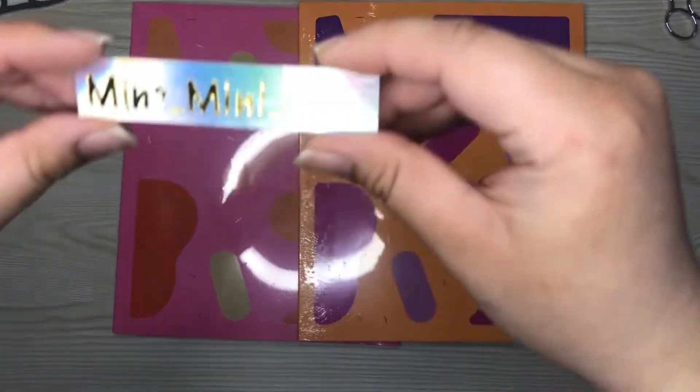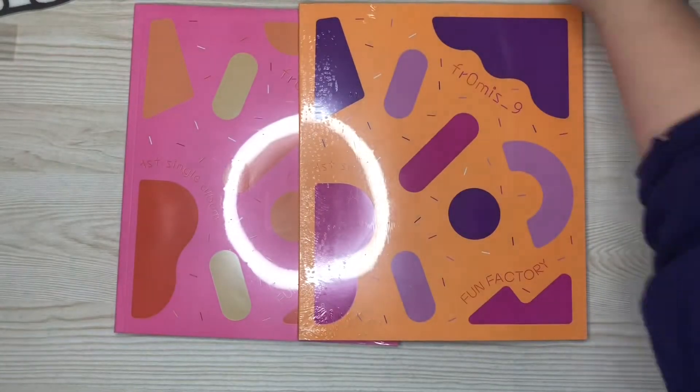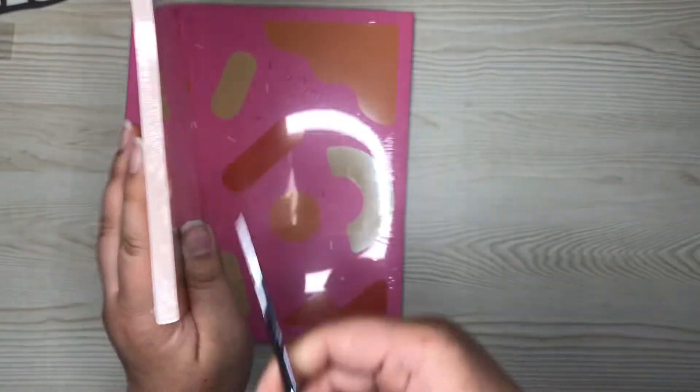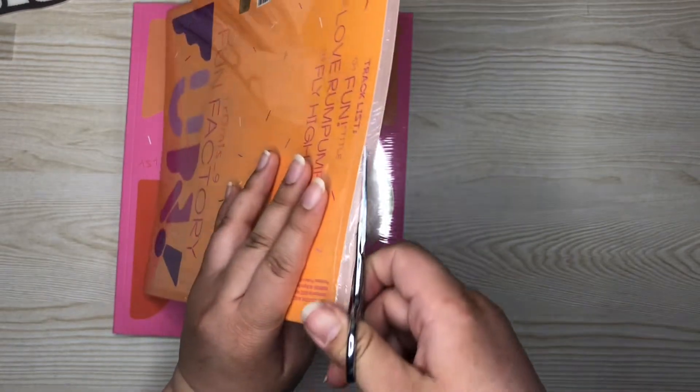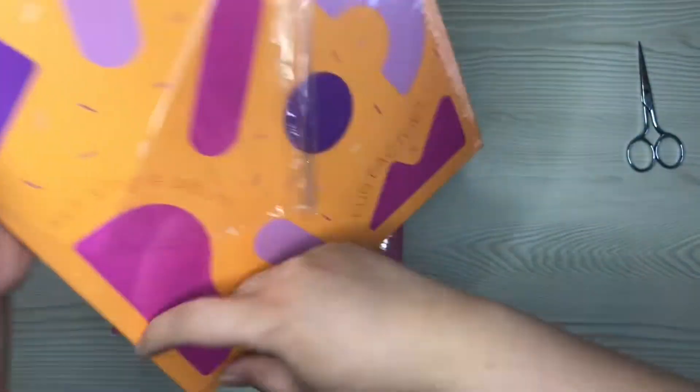Hi everyone, welcome back to another unboxing. This is my Instagram handle — please check out my Instagram. It has, what's it called? I just sell and make K-pop stuff, I guess. So today we're going to be unboxing from Miss Ninth's first single album, Fun Factory.